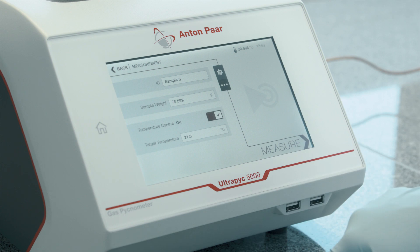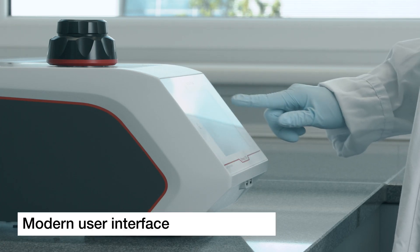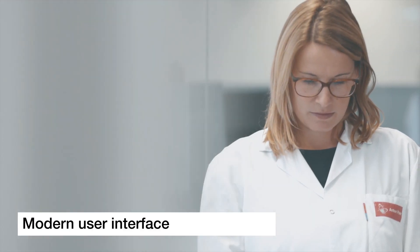All activities, from setup to measurement to review of the results, are accomplished via the intuitive touch screen interface.